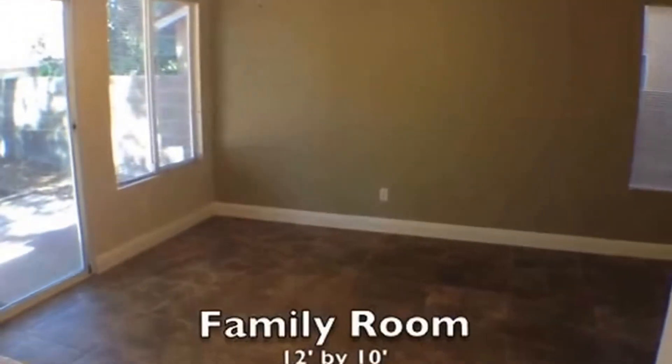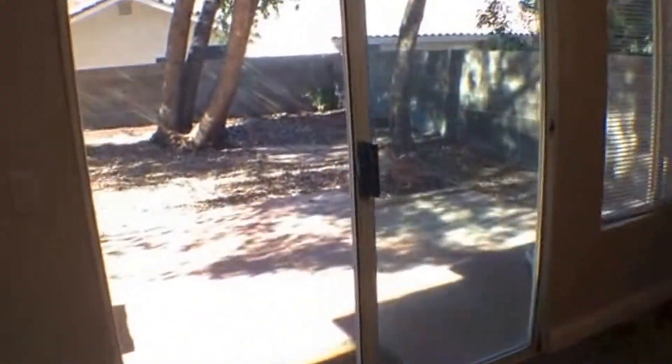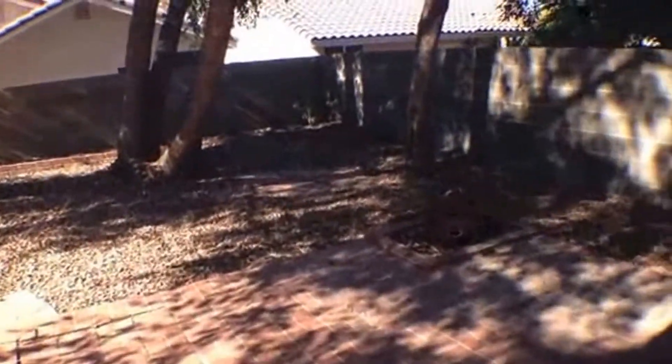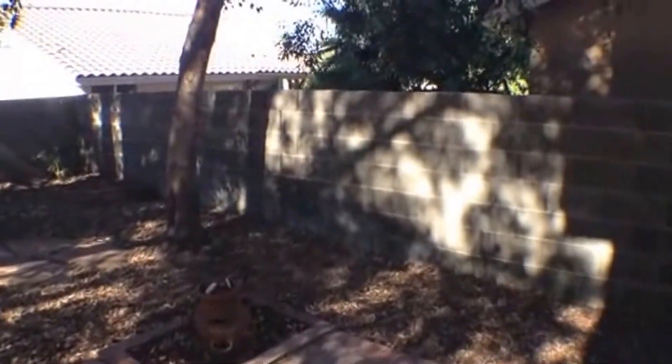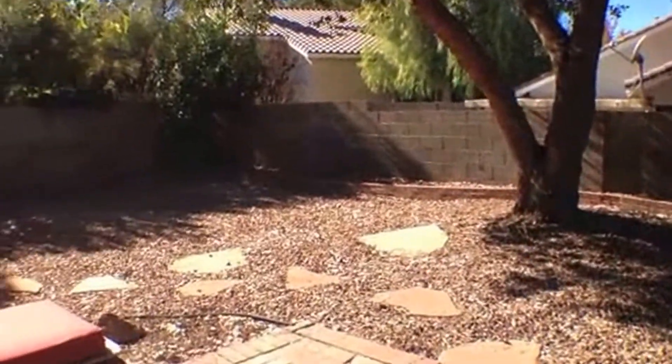The next room we'll step into would be considered a family room. This is 12 feet by 10 feet and has entry to the backyard. This is a really nice backyard — it's got this cute brick patio, mature trees, lots of shade, and a very private backyard with all of these plants.